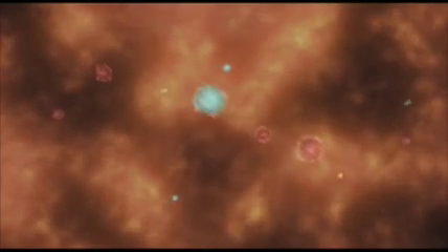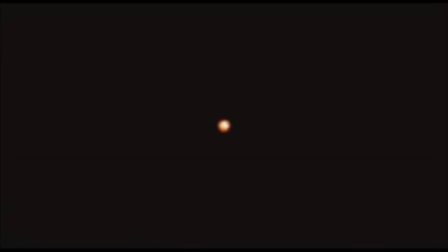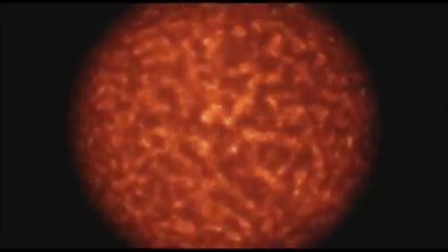According to science's best theory of the early universe, everything started with a big bang. Back then, half of the universe was made of matter, half antimatter. Fundamental particles annihilated antiparticles, creating new particles and antiparticles in turn.